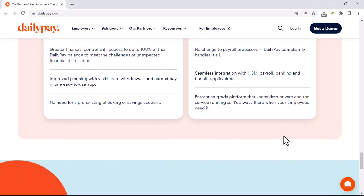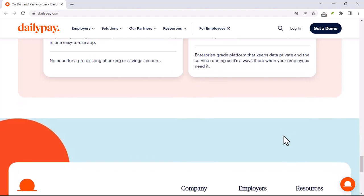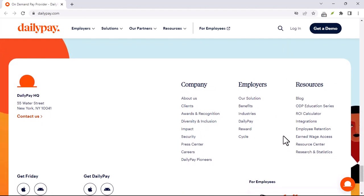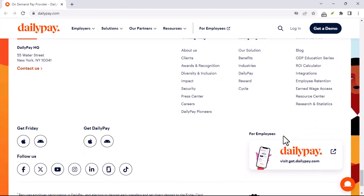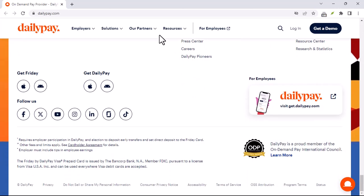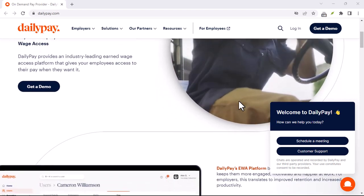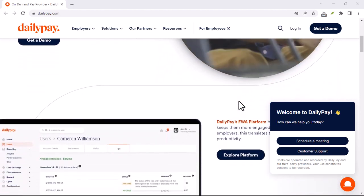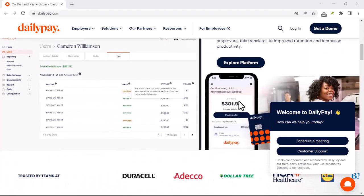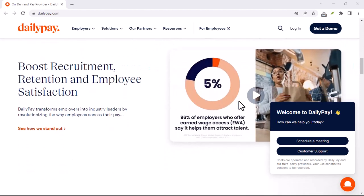DailyPay can be a helpful tool, but it's not a magic solution. Consider your financial situation carefully before signing up. If you're struggling with debt or budgeting, there might be better strategies to address those issues. Here are some alternatives to consider: talking to your employer about the possibility of more frequent paychecks, creating a realistic budget, or exploring free financial literacy resources. Remember, the goal is to achieve financial wellness, and that might involve more than just accessing your paycheck a few days early.